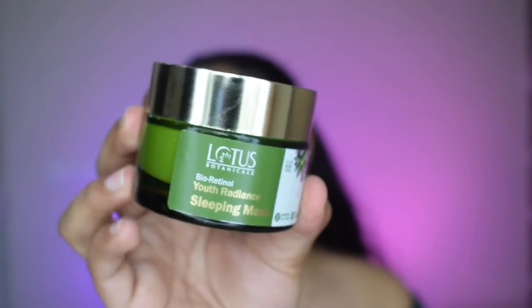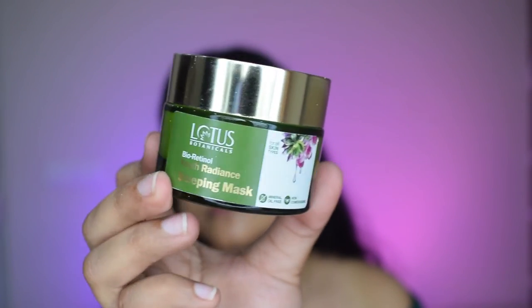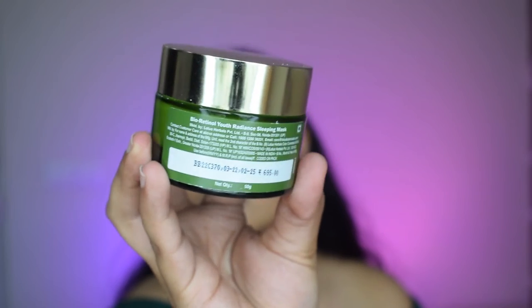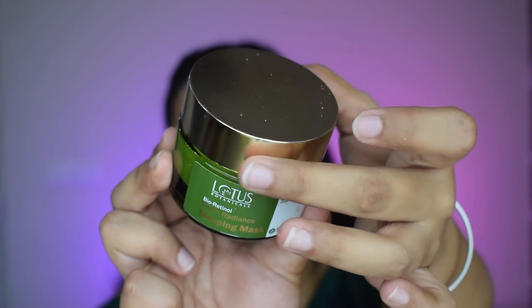So let's dive into this product. I'll open the cardboard packaging — and this is the product inside. It is a very luxurious packaging: a glass tub with a golden lid. I really like the aesthetic of the Lotus Botanicals products; the green and the golden look really beautiful together and this glass tub is really pretty. It has a shelf life of three years and retails for 695 rupees for 50 grams of product.